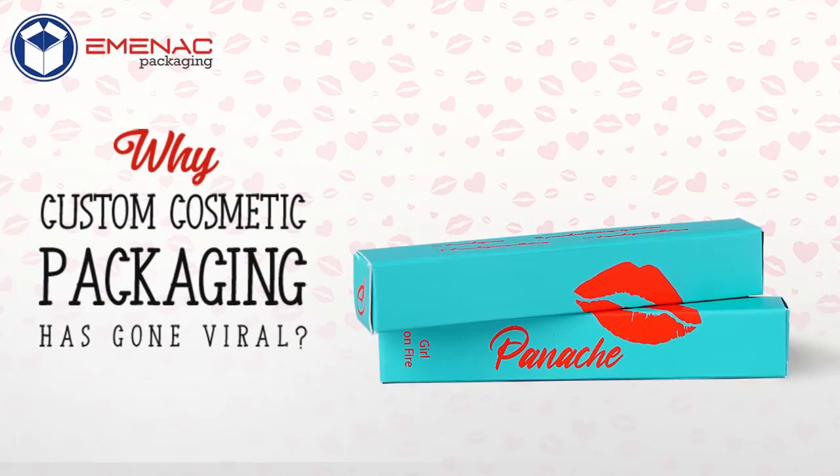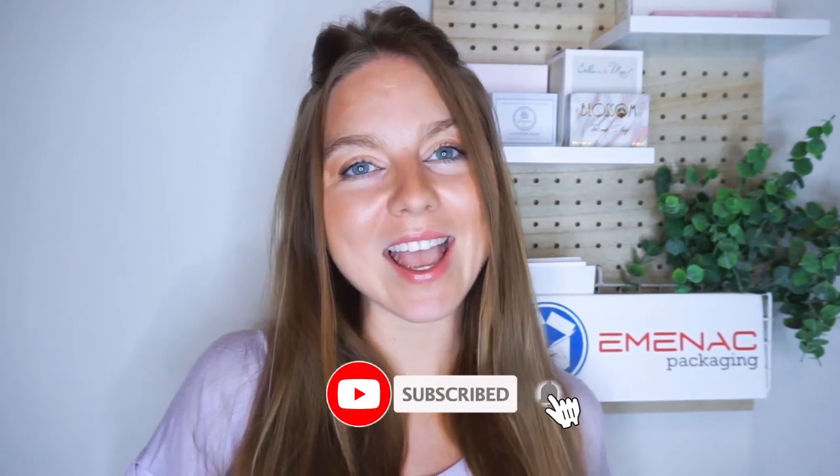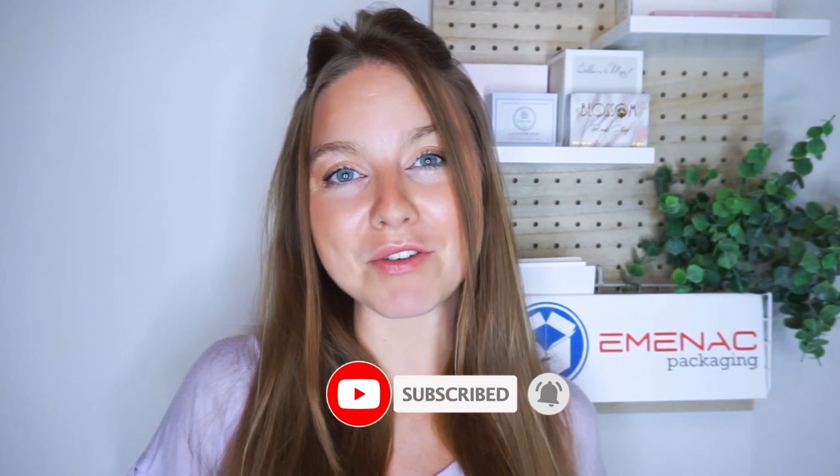Hi and welcome back to the M&I Packaging YouTube channel. Thank you so much for watching, we're happy that you're here. Today we are discussing why custom cosmetic packaging has gone viral. Before we get started, be sure to subscribe to our YouTube channel and turn on the notifications so that you never miss one of our many informative videos. Now let's go ahead and get started.